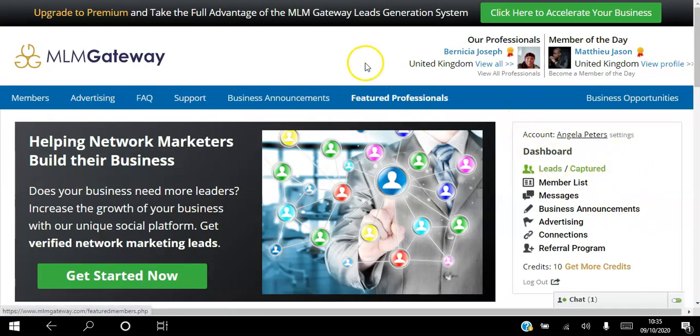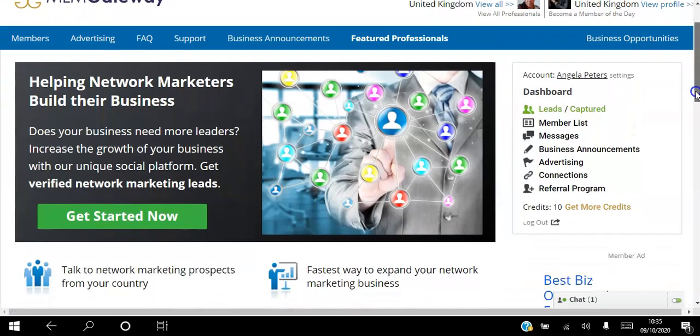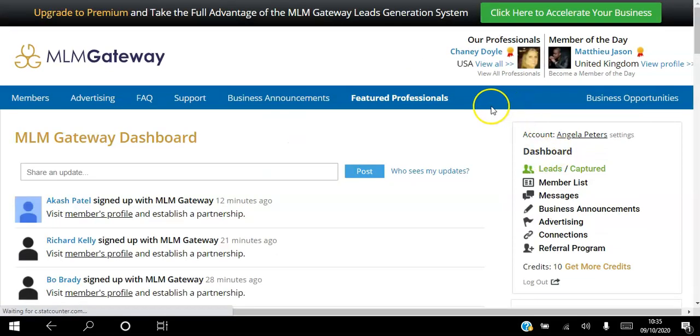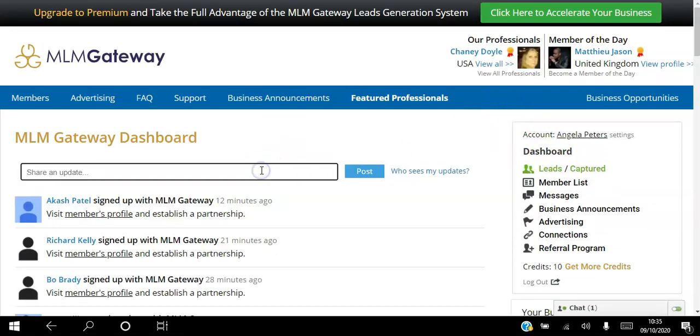The first way you can use this platform is as soon as you create your free account - you can click the link in the description to do so. The first thing you want to do is go to the settings tab and set up your profile, and you can add your opportunity there as well. Then you can go to the dashboard and just like Facebook and LinkedIn, you can share an update with a link to whatever website you want to promote, click post, and that's going to appear there.